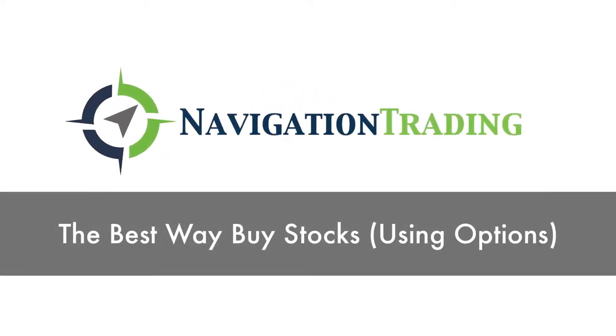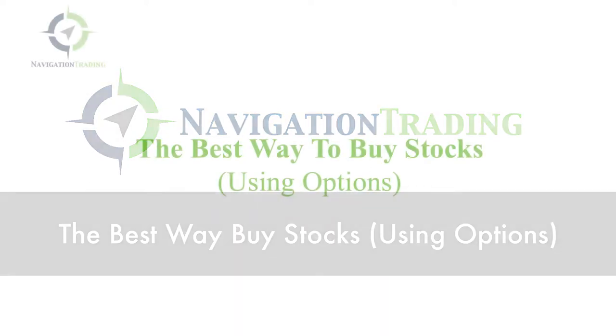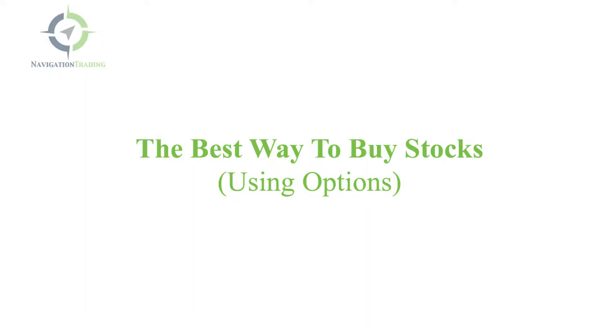Hey, everyone. In this video, I want to talk to you about the best way to buy stocks using options. We're going to go over five strategies, and then we'll go to the platform and take a look at a real example.